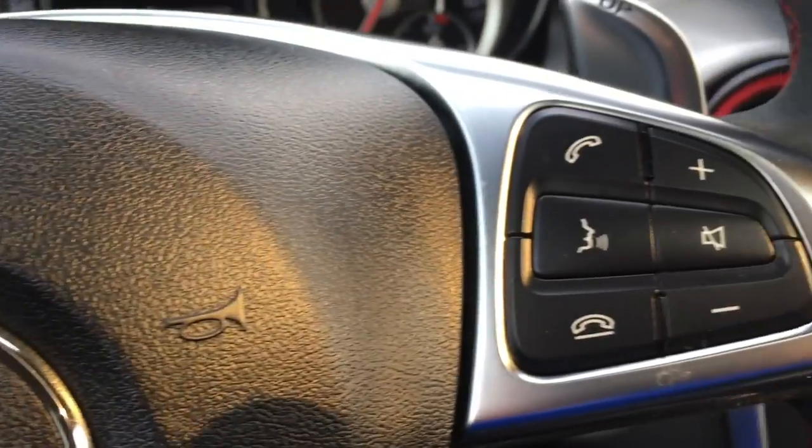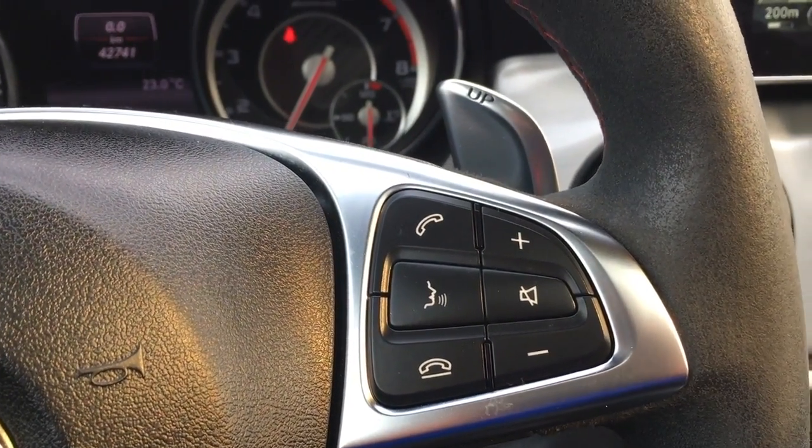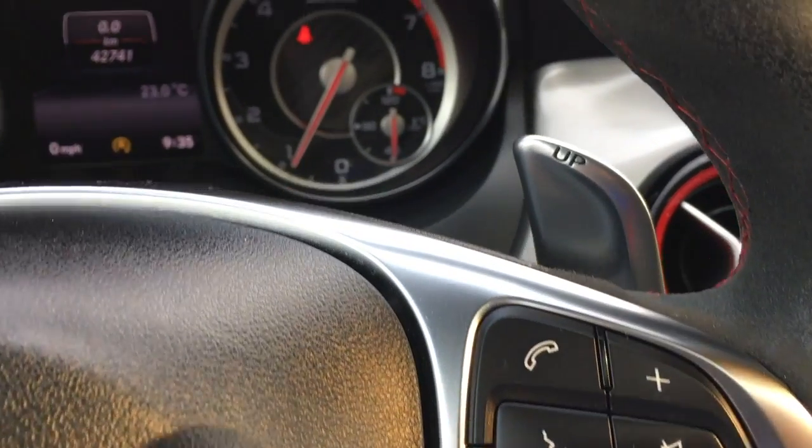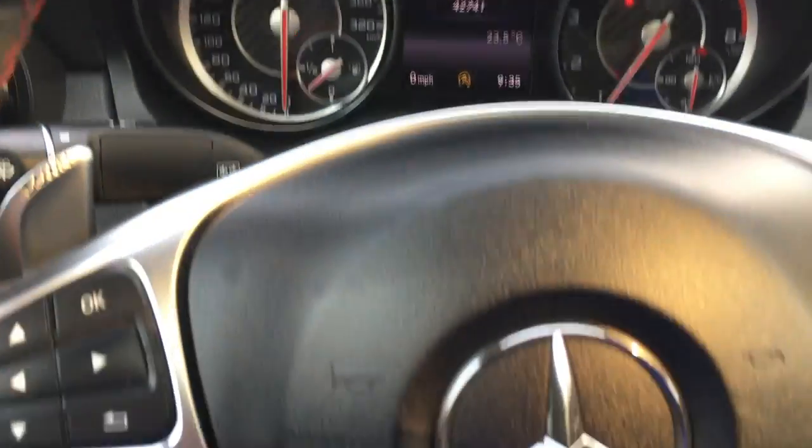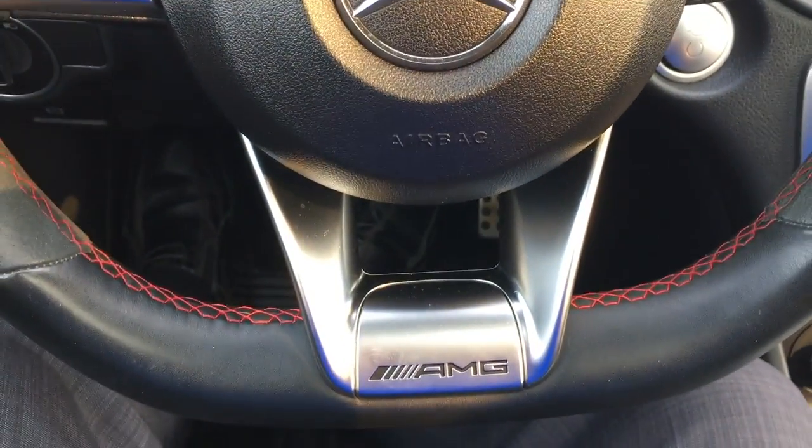On the right hand side of the steering wheel you have all your Bluetooth control settings, your volume settings, your mute settings, your voice command settings, along with the upshift. You do have that nice red stitching on the steering wheel along with the flat bottom and AMG badging on the bottom.